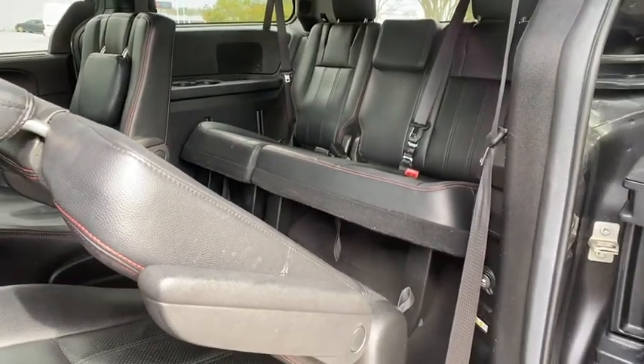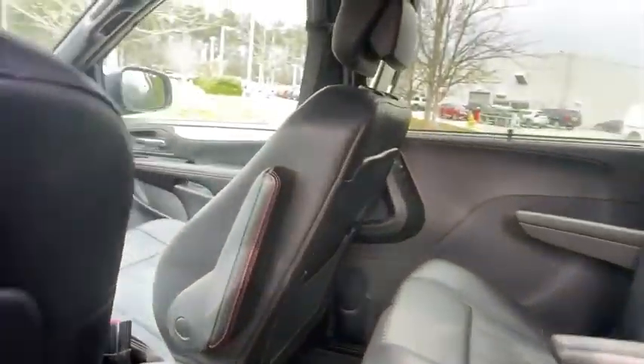Steering wheel audio controls, traction control, stability control, power passenger seat, keyless entry, remote engine start.